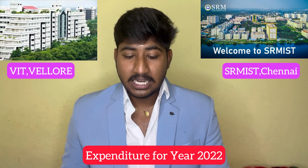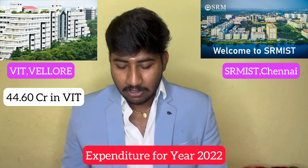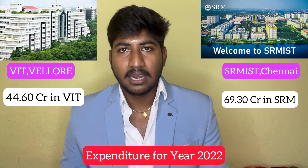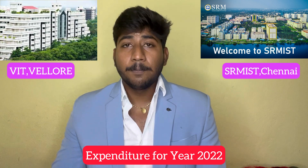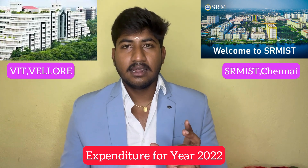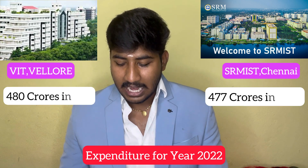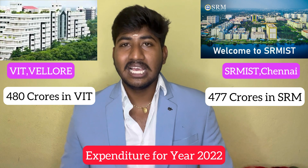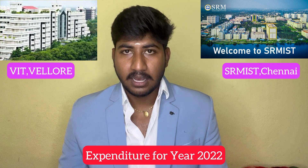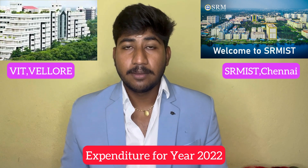VIT's accreditation code is 2.212. SRM can be found at code 472. Both have good infrastructure and library facilities available to students.